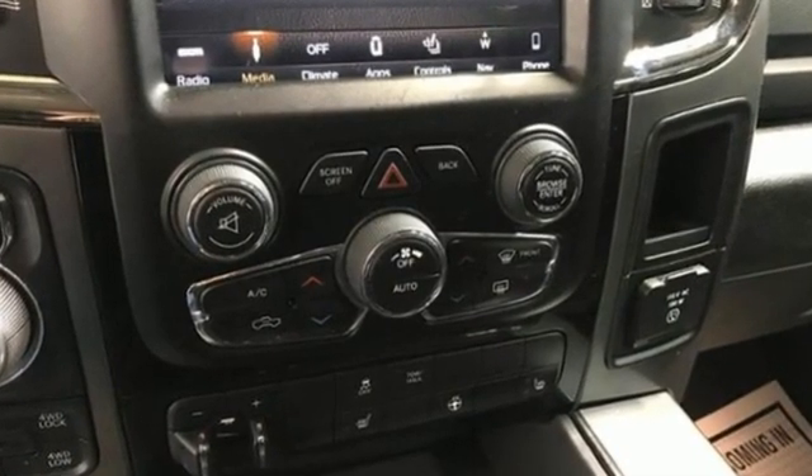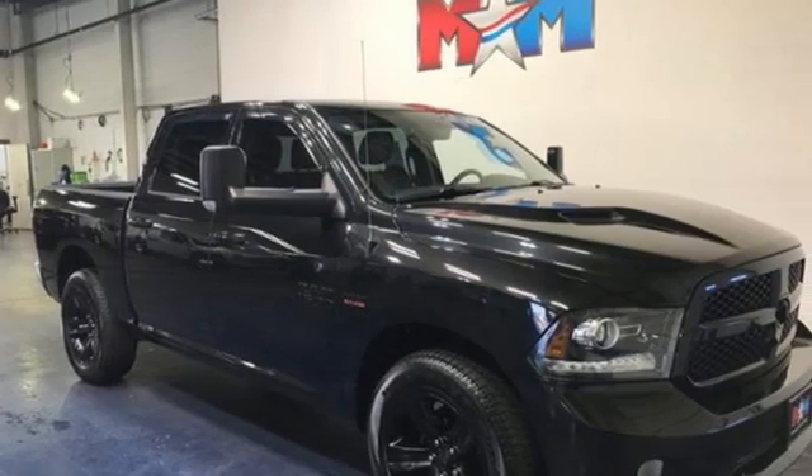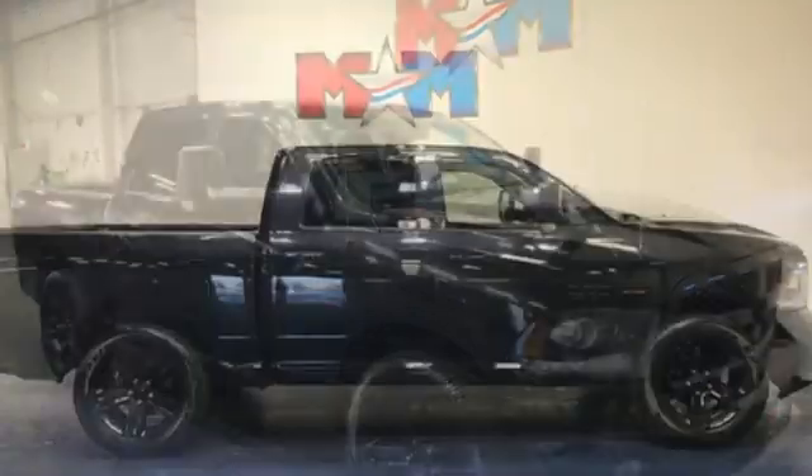Car and Driver hails pretty much everything about this new truck as very well executed. Engineered to get things done. Engineered to be a RAM.